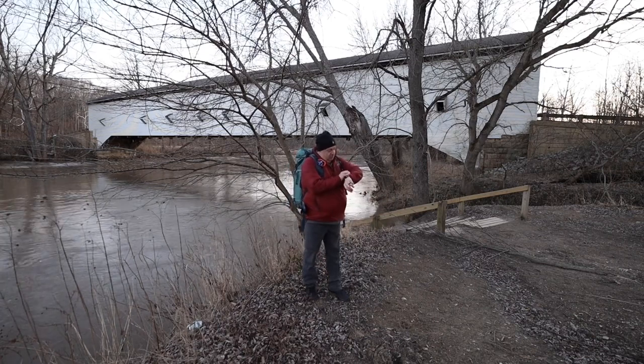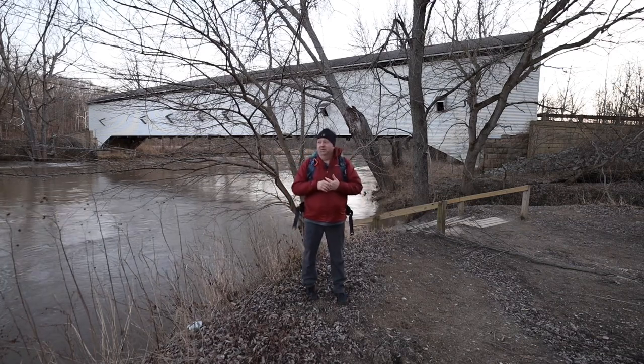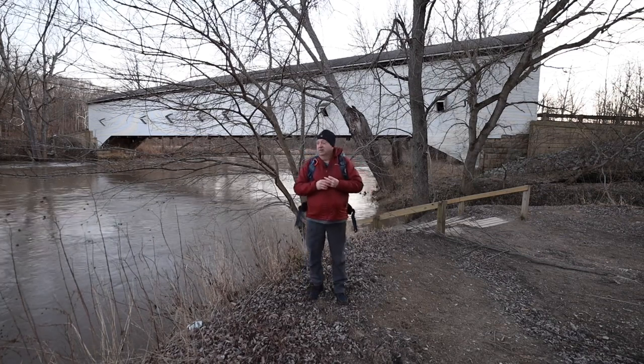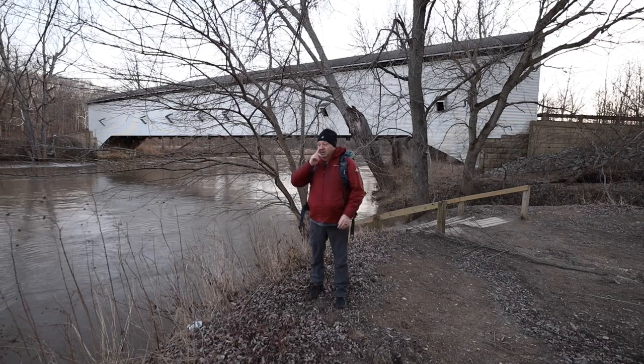I'll be up here in about a minute on the other side of the bridge. It's a yucky time of year — there are no leaves, no nothing. It's hard to get great photographs, but there's certainly nothing wrong with coming out and trying to find something to take a picture of.